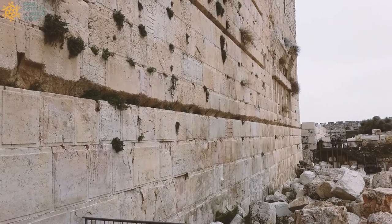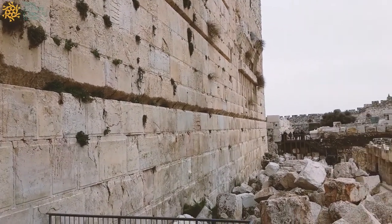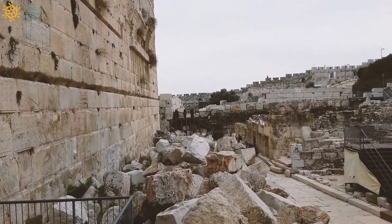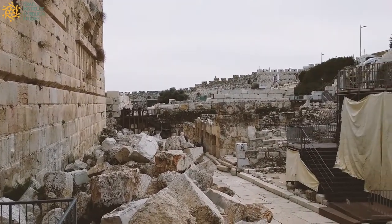Hello everyone, this is Jonathan Lipnick from the Israel Institute of Biblical Studies. I'm here in Jerusalem at the Old City, right next to the Temple Mount.